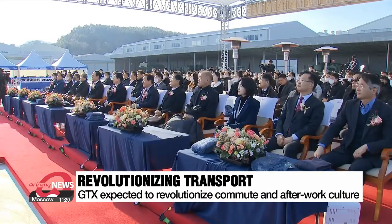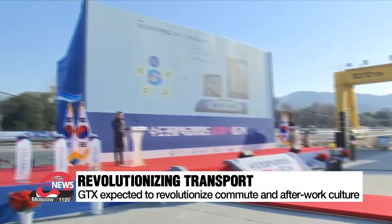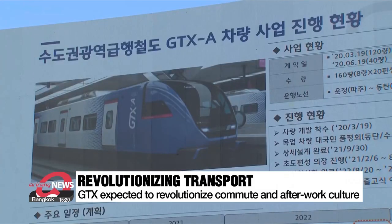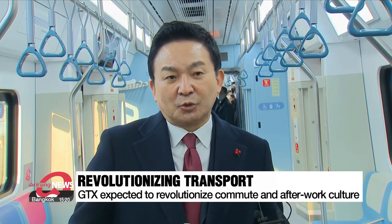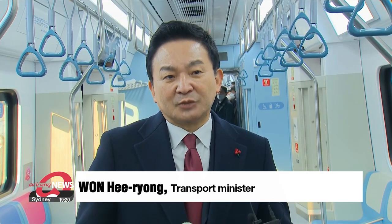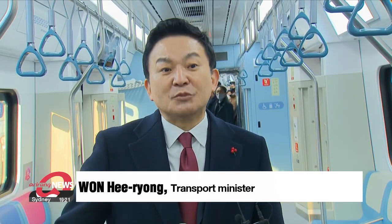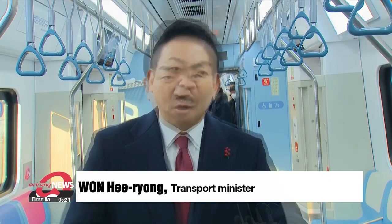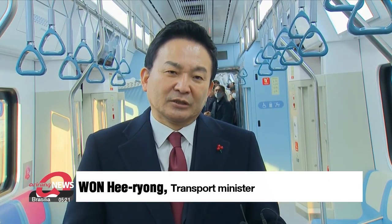Once the GTX starts operating, commuting within the Seoul metropolitan area is expected to become easier. People who commute from Paju or Hwasong, Gyeonggi-do Province, can get to downtown Seoul within 30 minutes and from one end to the other within an hour. I believe the GTX will revolutionize commuting and after-work culture.